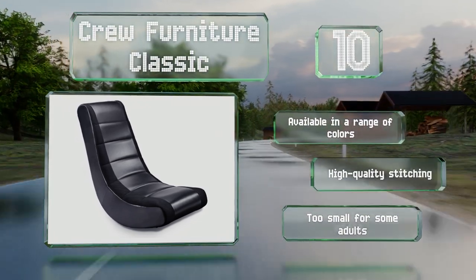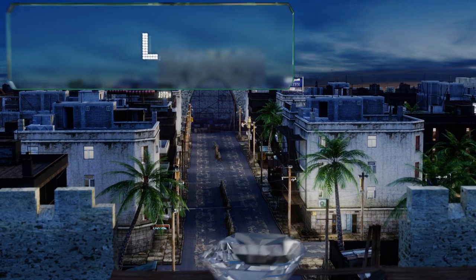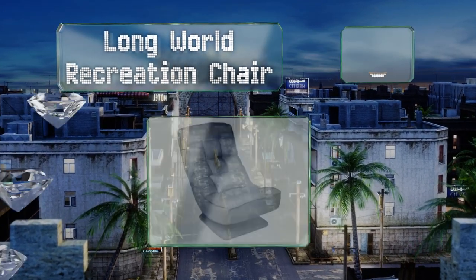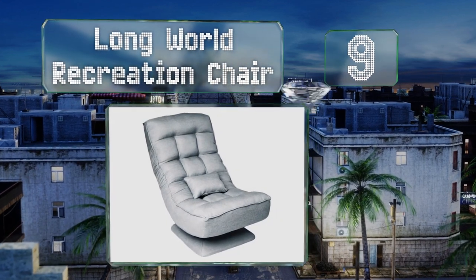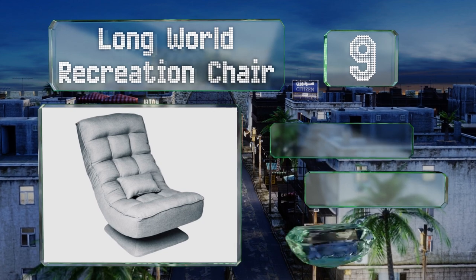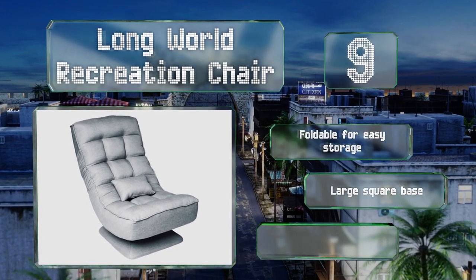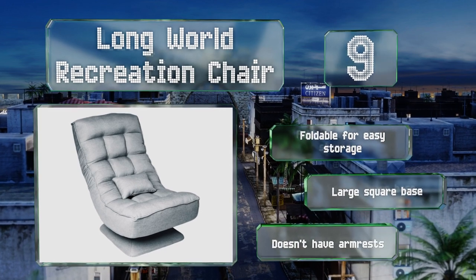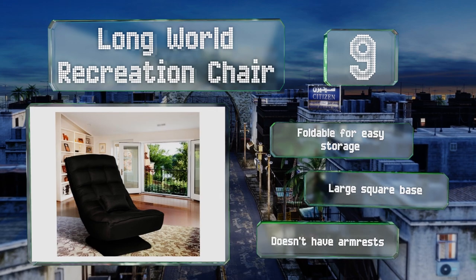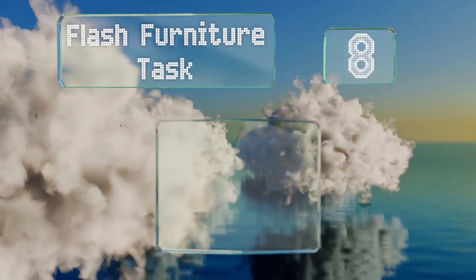However, it's too small for some adults. At number nine, the Long World Recreation Chair has a steel frame with tufted upholstery and is available in three colors. The high backrest offers four positions, while the included pillow has a vibrating function and connects via a USB cable. It's equipped with a large square base and is foldable for easy storage, but it doesn't have any armrests.